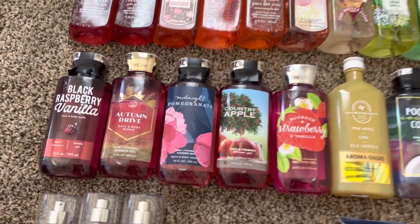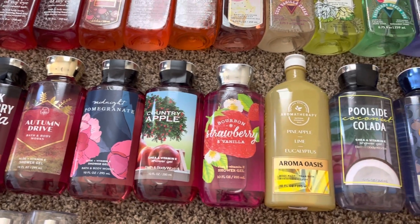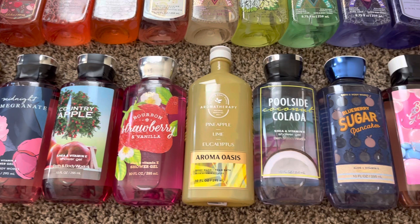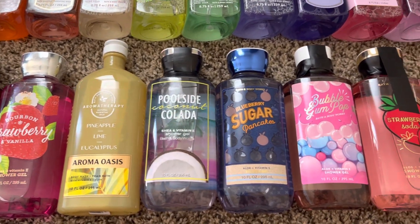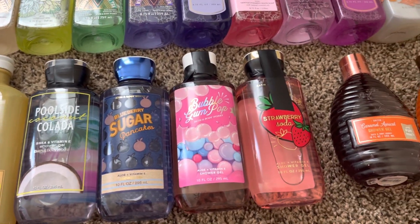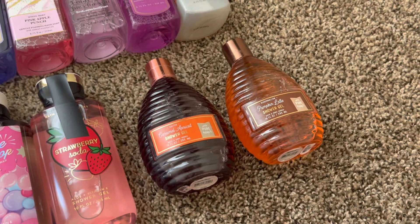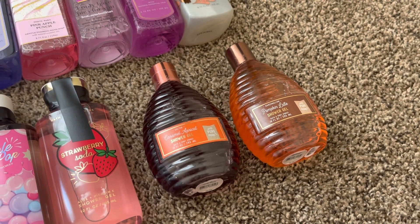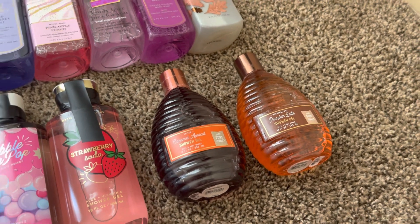For my shower gels, I have a Black Raspberry Vanilla, Autumn Drive, Midnight Pomegranate, Country Apple, Bourbon Strawberry Vanilla — that is my love, I adore that scent. Next, brand new, I have Pineapple Lime Eucalyptus, Poolside Coconut Colada, Blueberry Sugar Pancakes, Bubblegum Pop from the semi-annual sale. I have a Strawberry Soda from this year's semi-annual sale. And get a load of these — I have two vintage shower gels: one in Salted Caramel Apricot and Marshmallow Pumpkin Latte.